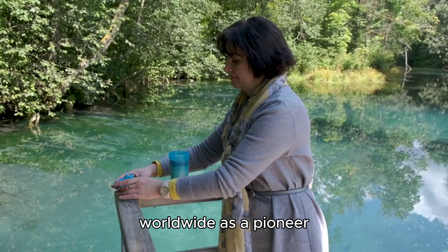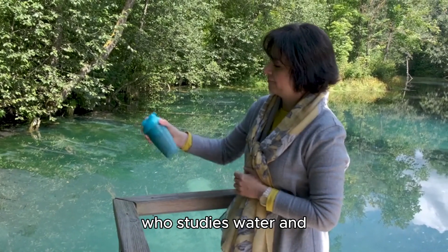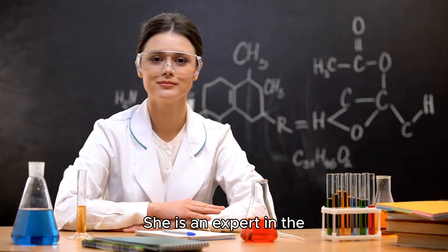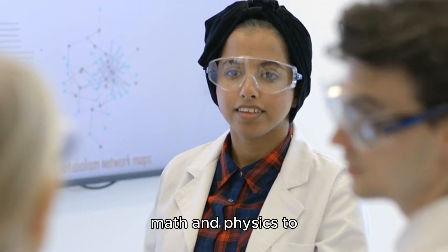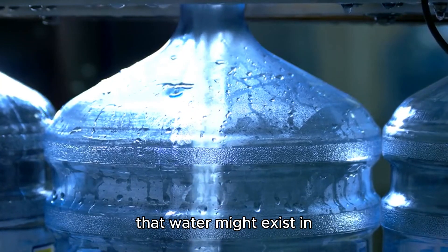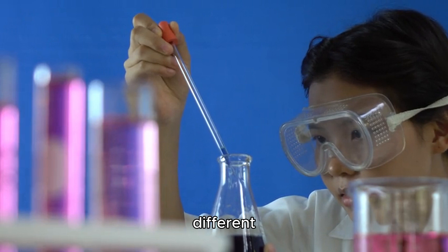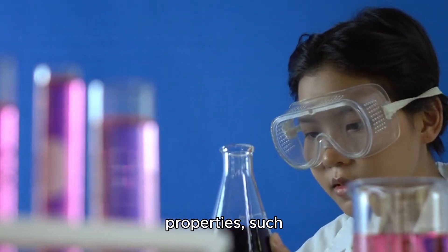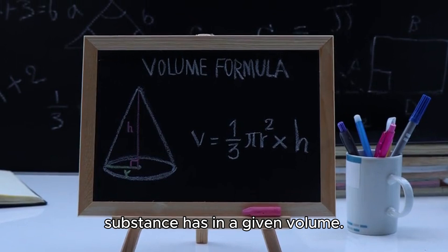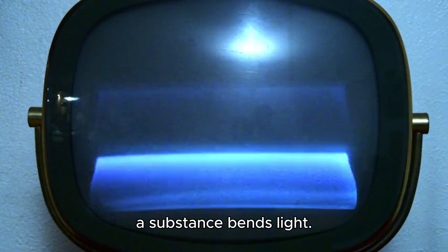Laura Maestro is a scientist who studies water and how it changes under different conditions. She works at the University of Oxford and other institutions, and is an expert in physical chemistry, which uses math and physics to understand the behavior of molecules and atoms. Dr. Maestro discovered that water might exist in two different liquid states depending on temperature and pressure. She found that water has different physical properties — such as density, compressibility, and refractive index — between 50 and 60 degrees Celsius. Density is how much mass a substance has in a given volume, compressibility is how much it can be squeezed or expanded, and refractive index is how much a substance bends light.